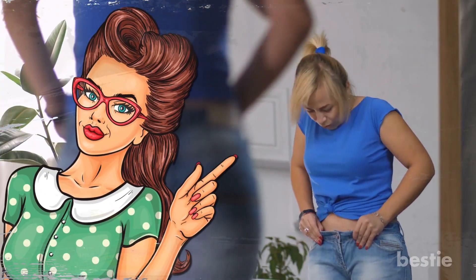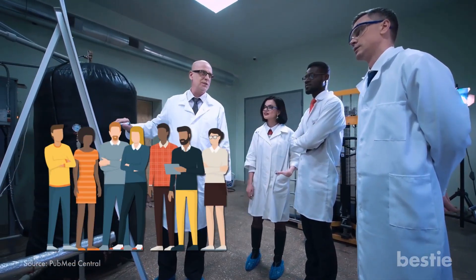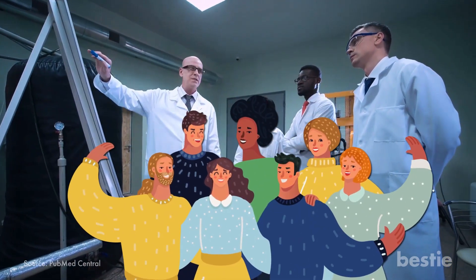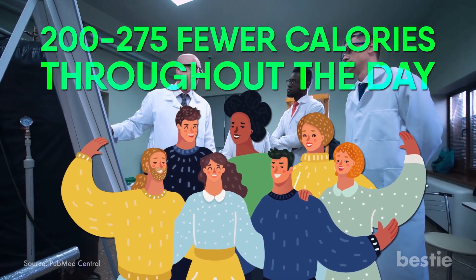There have been studies to verify this fact. One particular study found that when participants took vinegar along with a high-carb meal, they felt more satisfied. This made the participants eat 200 to 275 fewer calories throughout the day.